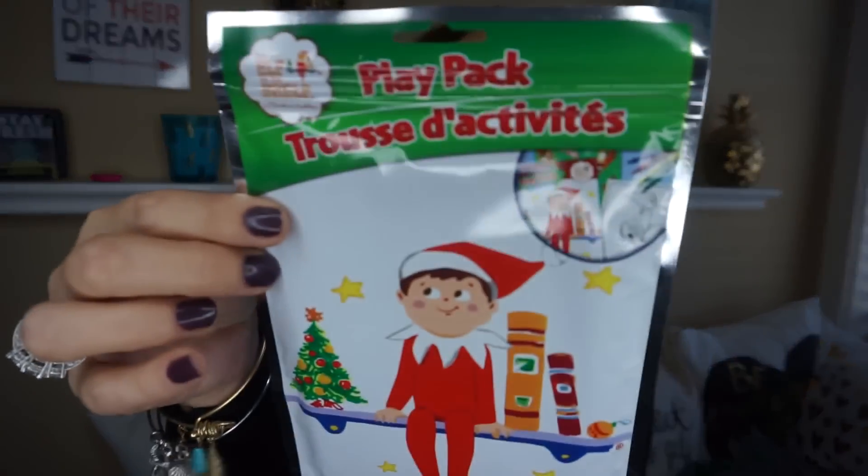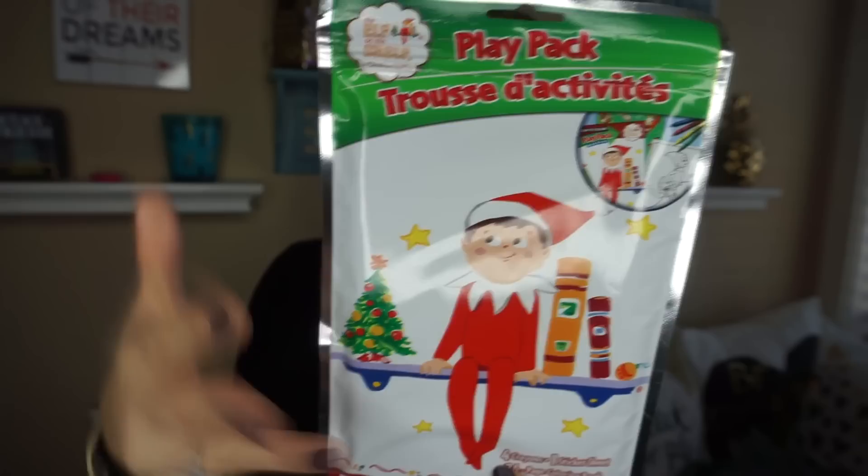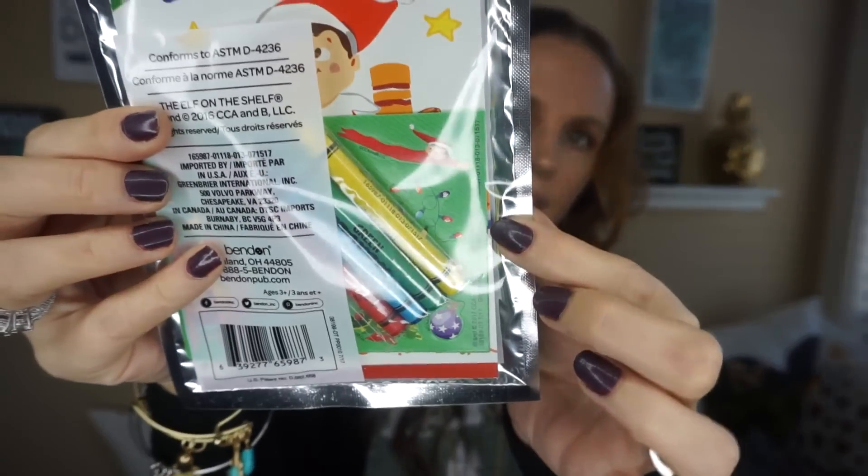Our Elf on the Shelf is coming and I thought it was really cool to see an Elf on the Shelf product at the Dollar Tree, so I grabbed one. My four-year-old loves coloring and she's gonna love this. It's the pack-and-play pack — a grab-and-go with a coloring book, little crayons, and stickers. If you do Elf on the Shelf, these are really cute — the elf can bring them as a reward when your kids have a good day.